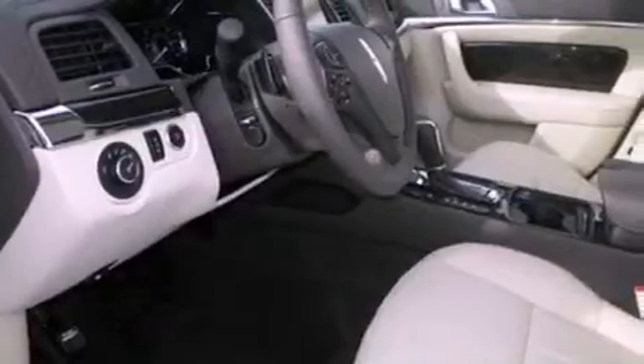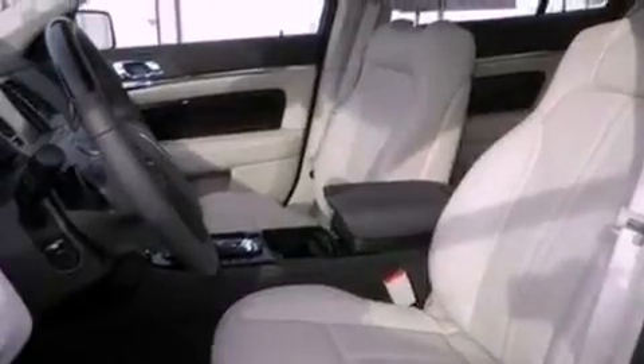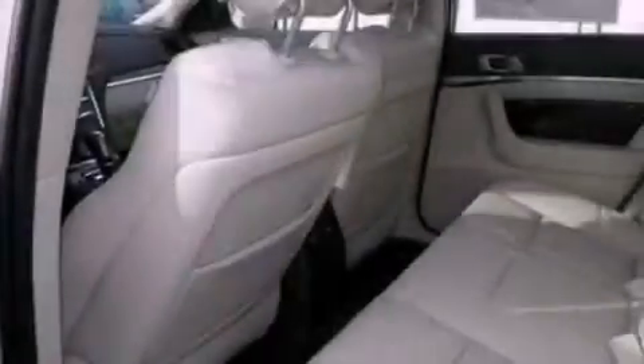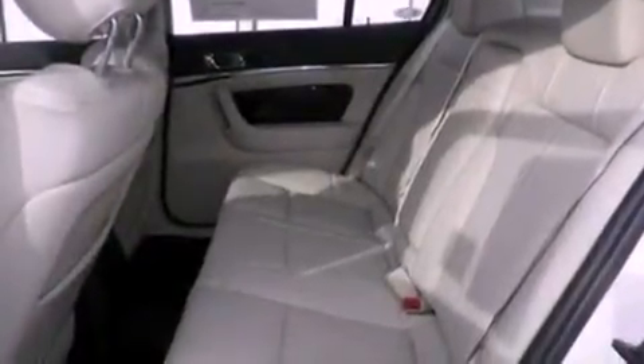The following features are also included: memory settings for the seat positions so you can recall your favorite alignment with the push of one button, air conditioning with automatic climate control, cruise control, steering wheel mounted gear shifting, and a security system.